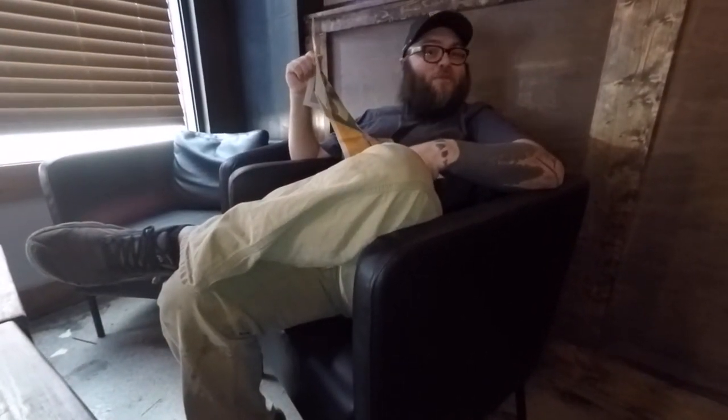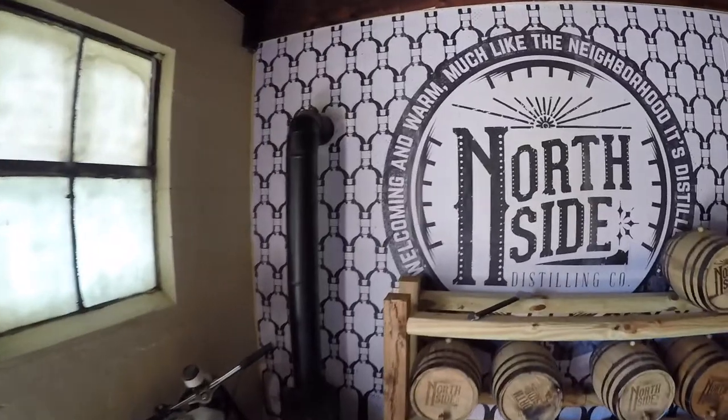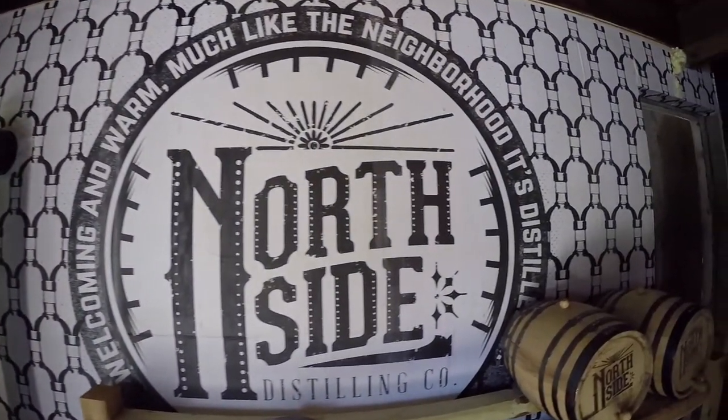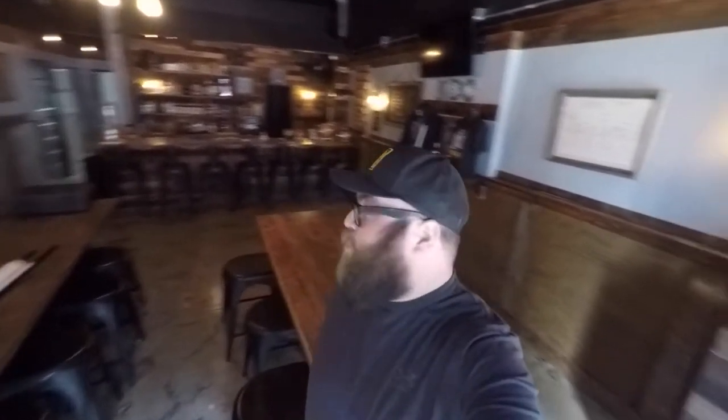Hello! Welcome to Northside Distillery. Welcome to our vlog. It's been a while since we vlogged, but we're back. And as you can tell, we renovated the barn a little bit — just kidding. We're not at the barn anymore. We moved downtown to Race Street.